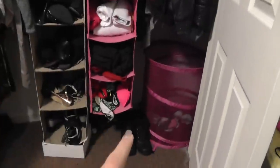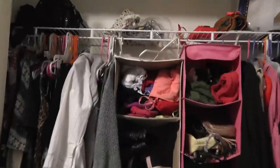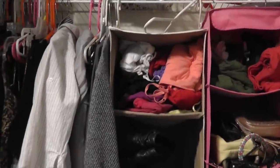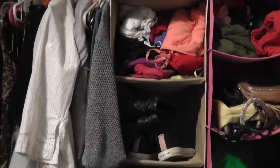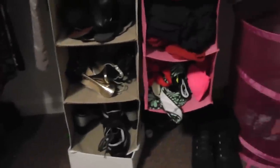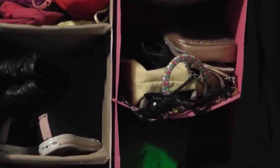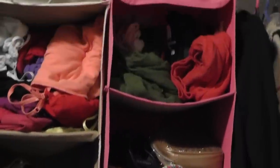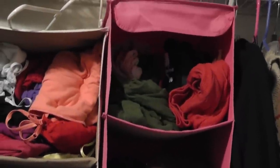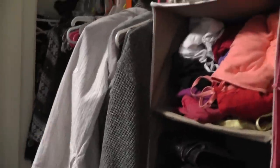In my closet I have a laundry basket and a bunch of shoes. I have different dividers: the first one on top has camis, then shoes in the gray one, and in the pink one I have miscellaneous items — bathing suits, workout clothes, hair irons, and purses. Then I have solid color long-sleeve shirts because I just have too many winter clothes to fit them in my drawers.